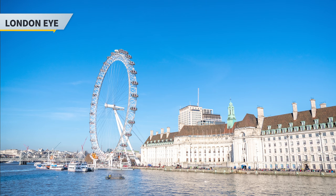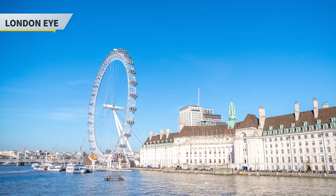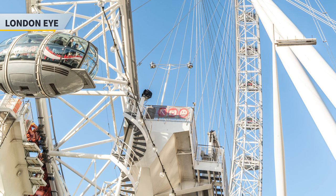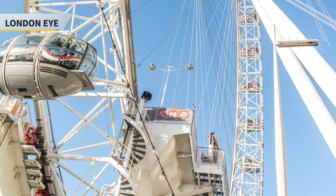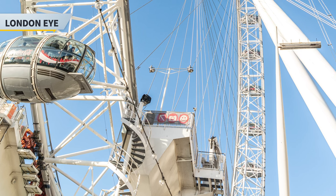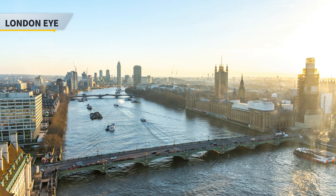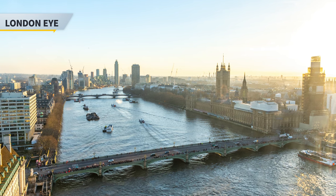Next stop is the London Eye, or some would call it the Millennium Wheel, which is an observation wheel in London. It is Europe's tallest cantilevered observation wheel and is the most popular paid tourist attraction in the UK with over 3 million visitors annually. It has made many appearances in popular culture such as movies. The London Eye is 135 meters or 443 feet tall and the wheel has a diameter of 120 meters or 394 feet. It was the world's tallest ferris wheel when it opened back in 2000, so expect a queue when visiting during weekends or popular times. Standard tickets usually range from 27 to 34 pounds.